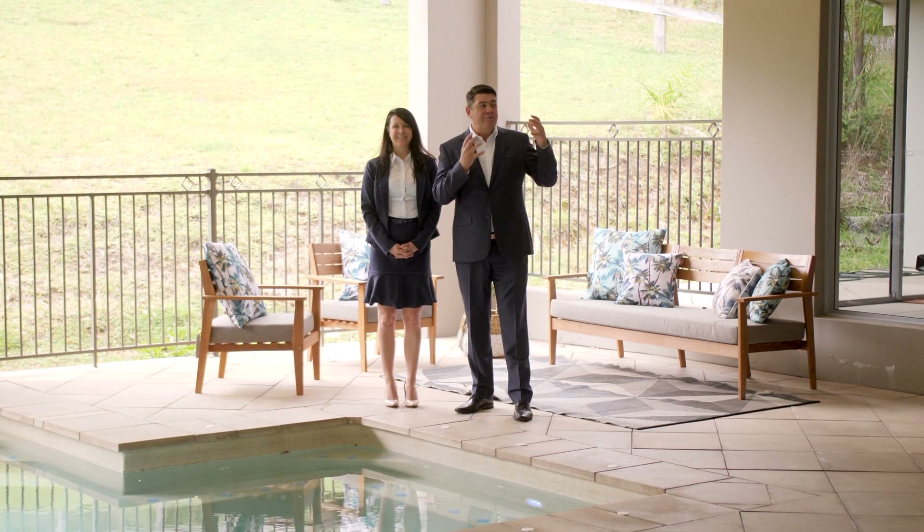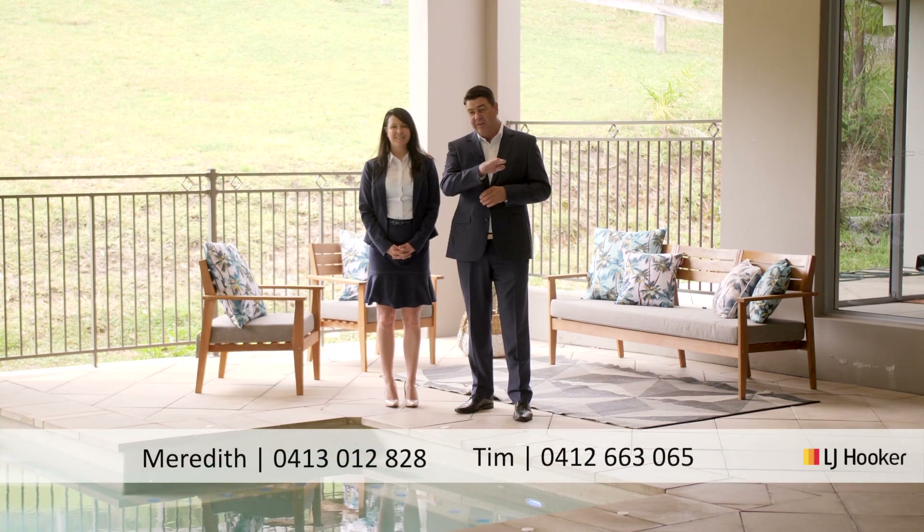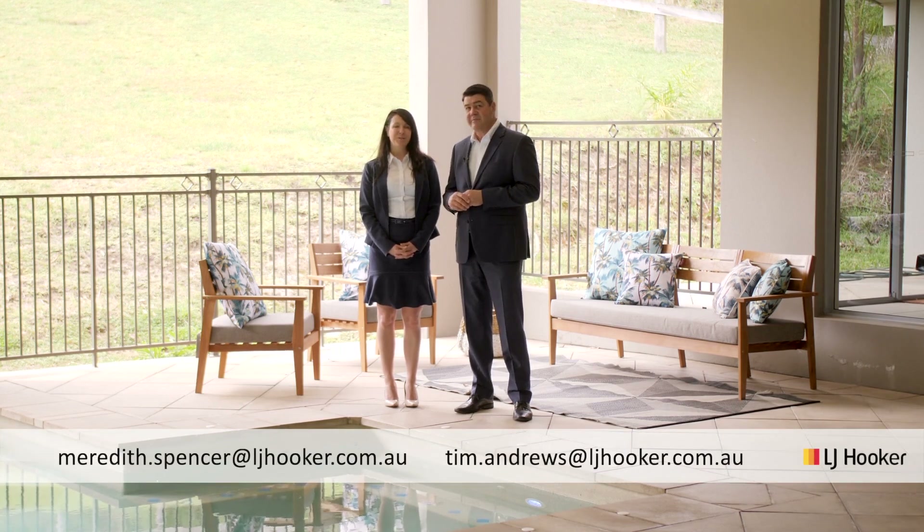Well, what did you think? A truly magnificent home, I'm sure you'll agree. To organise an inspection, contact Meredith or myself on the numbers below. We look forward to hearing from you soon.